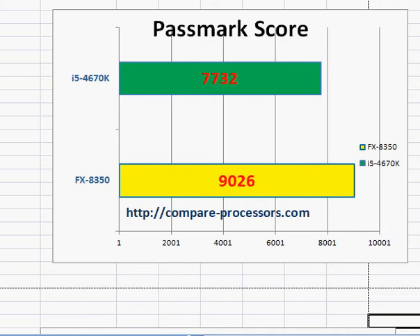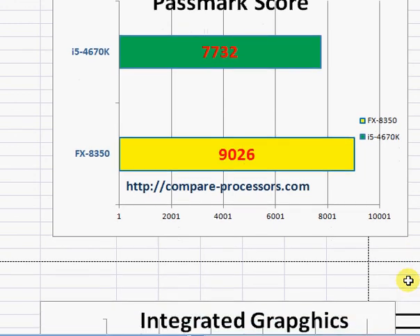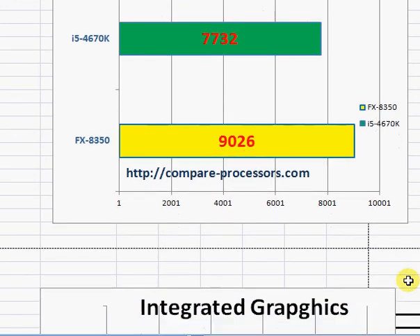The reason the i5-4670K does not perform better is that Intel has disabled hyper-threading, so it has only four hyper-threads. AMD has eight cores, and that's why with all cores firing it obviously performs better.